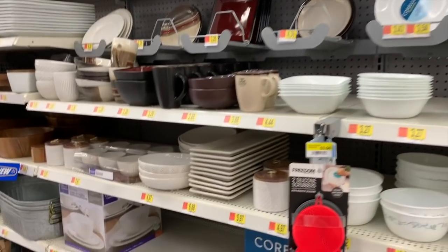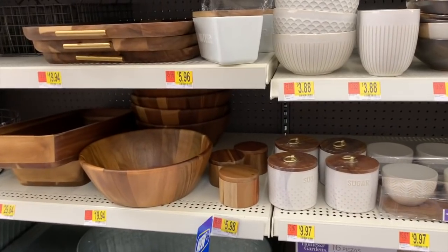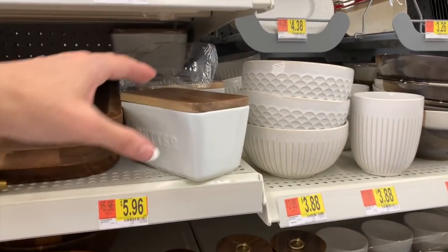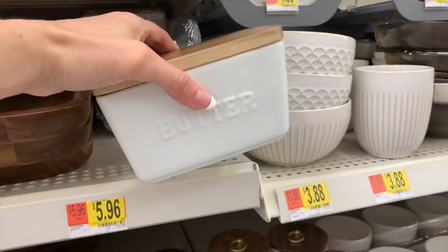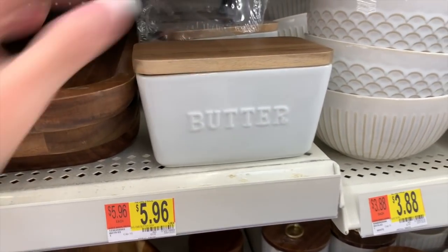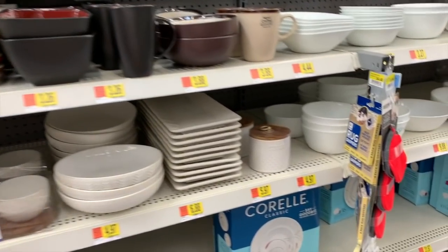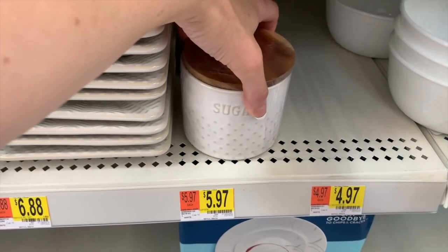Let me just come down here in the Better Homes area and make sure we don't have any Pioneer Woman over here as well. This little butter dish is really cute by Better Homes for $5.96 — it would hold one of those jumbo sticks of butter. We also have the matching sugar canister, sugar bowl for $5.97.